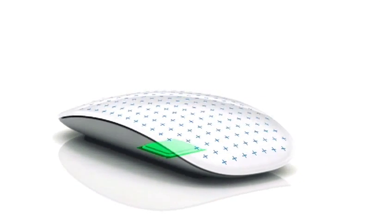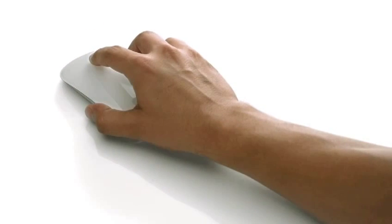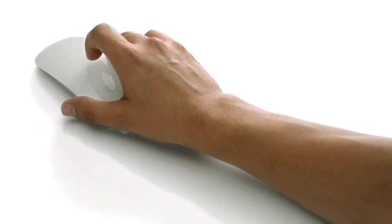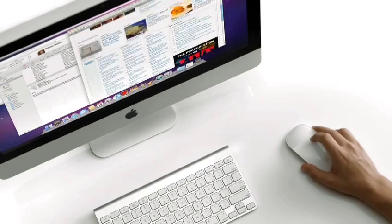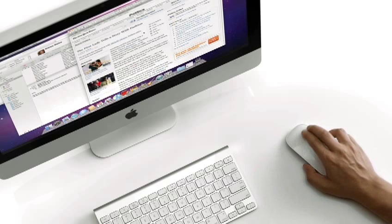There's a chip inside that acts essentially as a brain. As you put your fingers on the top surface, it can determine where they're located, how many you have, and through your gesture and movement it can determine what your intent is. You can scroll anywhere on that top surface, you can swipe. It is incredibly intuitive — you can use it without thought. It's just the way that you would have expected the mouse should have always worked.